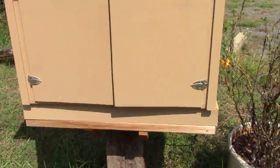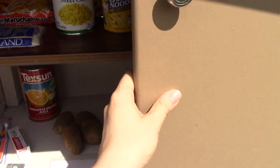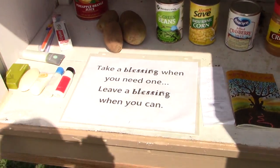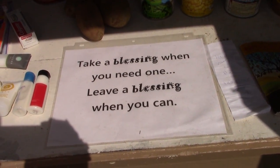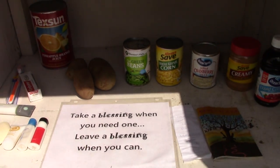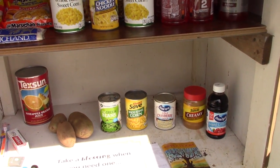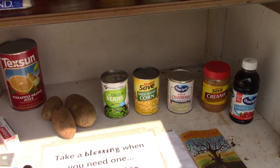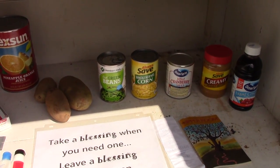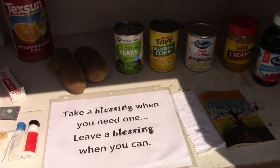This is just a little box here. Someone's planted some tomatoes here earlier in the season, and this is just a box where you can donate or take what you need. The little sign here says, take a blessing when you need one, leave a blessing when you can. So today Sunshine and I have come up here and brought a few items from our pantry to bless other people. As winter approaches, we'll be bringing things like gloves and socks, things to keep kids warm.